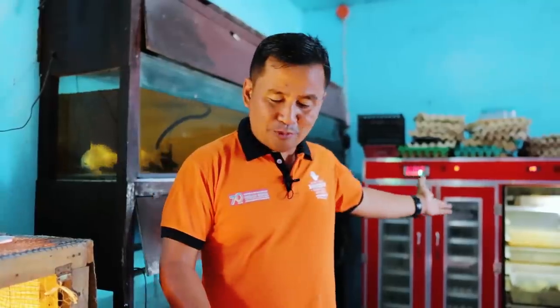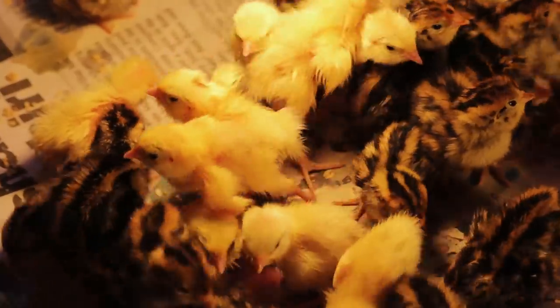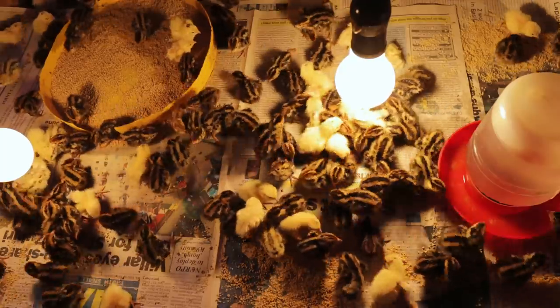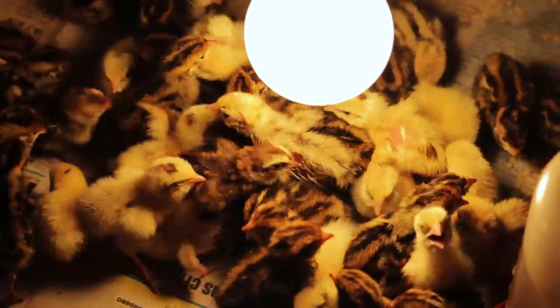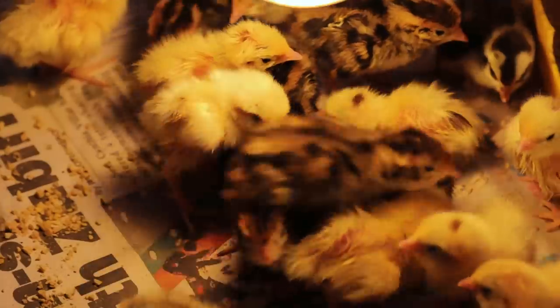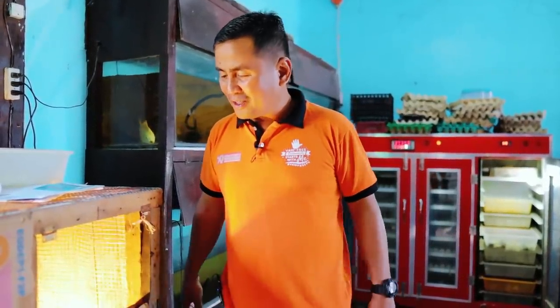Some of them will be put back because they are still very wet, but those which are already very active will be placed here in this brooding pit. You will see that they are now looking for their food. I will put them here and they will stay for a couple of days. As soon as they get bigger, we will transfer them again to a bigger space. They will really die if we do not secure them in a warm place.